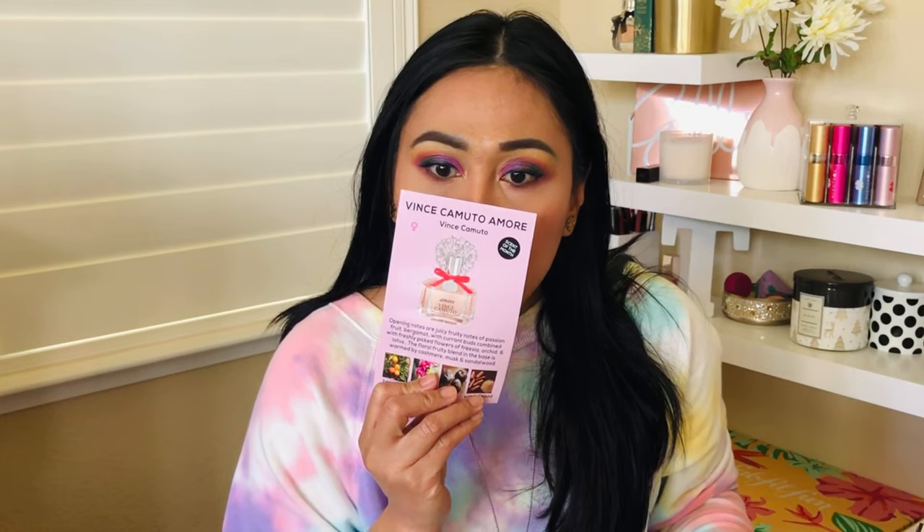I wish there was smell-o-vision! I'm going to try it on the card first. First it hits you with that fresh floral scent, then it's a very subtle, fresh scent with a little bit of sweetness — more like fresh and citrusy. I really like this.